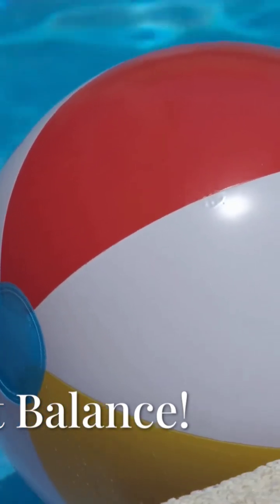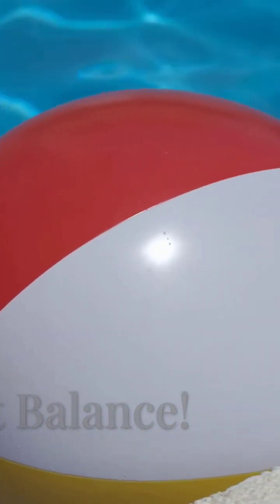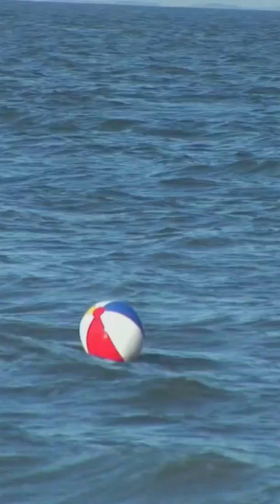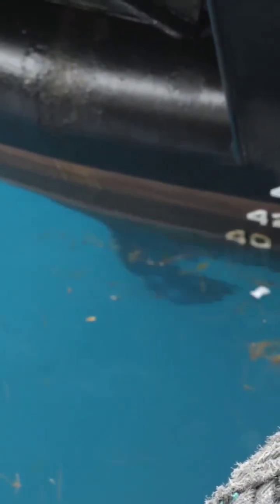Imagine holding a beach ball underwater — you feel an upward push, right? That's buoyancy. It's the upward force that fluids exert on objects submerged in them. If the buoyant force is greater than the object's weight, it floats. That beach ball is filled with air, making it light — the water pushes it up harder than gravity pulls it down. Ships work the same way. They're designed to displace, or push aside, a huge amount of water. This displaced water creates an upward buoyant force that counteracts the ship's weight, keeping it afloat.